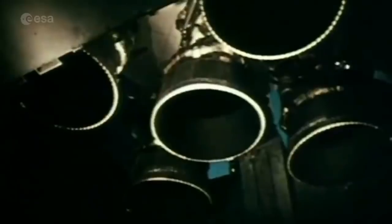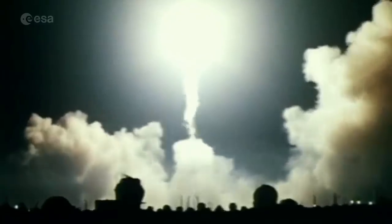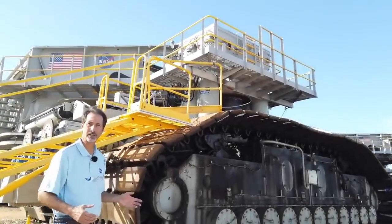As John mentioned, the crawler has a history in transporting lunar missions, but adaptations were needed to prepare for this one. They were originally designed for 12 million pounds. The requirement for SLS was 18 million pounds — that's a 50% increase. Each corner, we call them a truck.